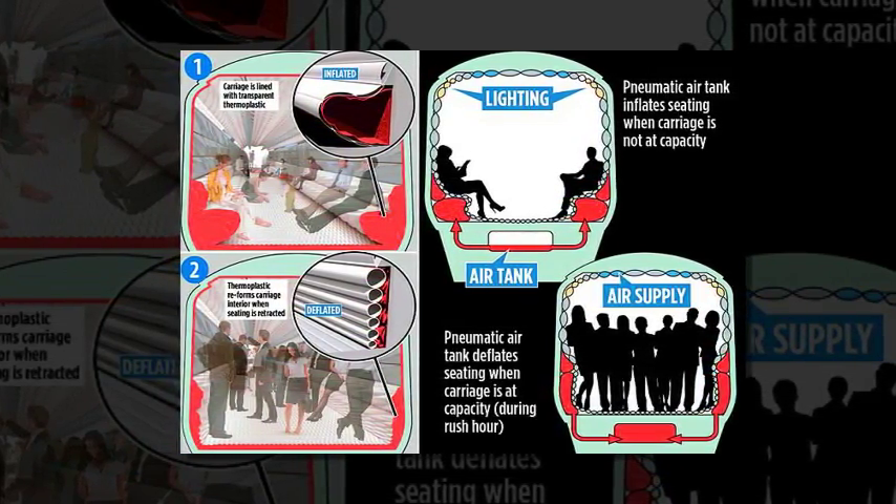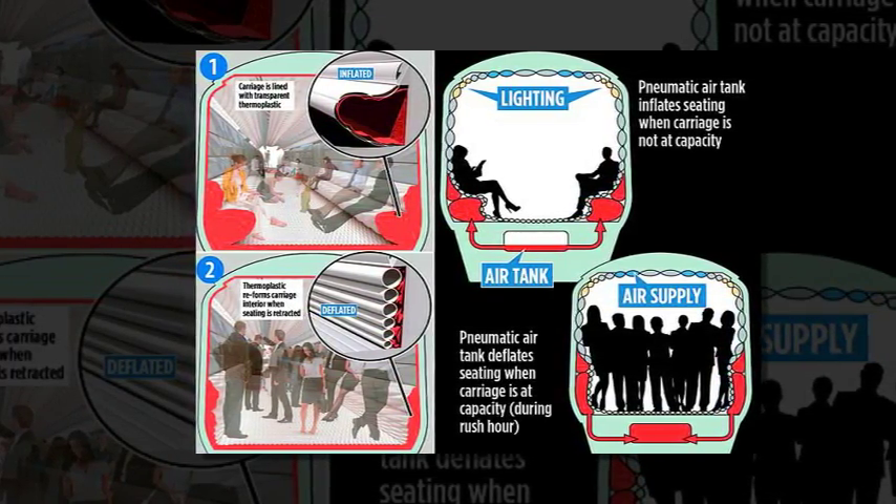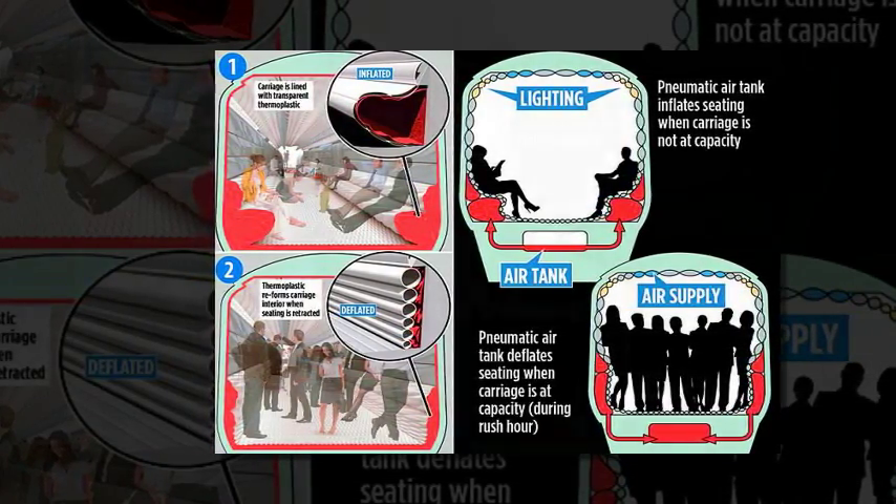The design is under active consideration as one of the shortlisted entries in a competition, Tomorrow's Train Design Today, part funded by Network Rail and organized by the Rail Safety and Standards Board.